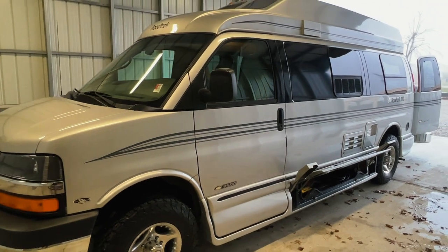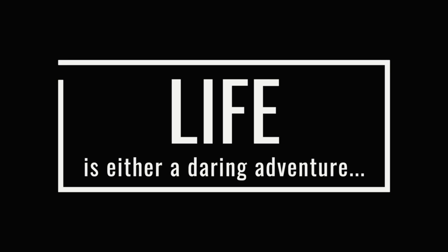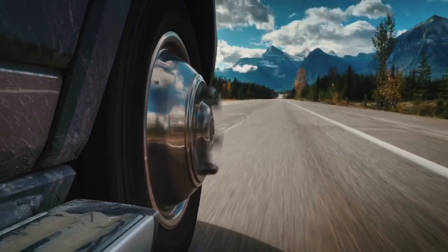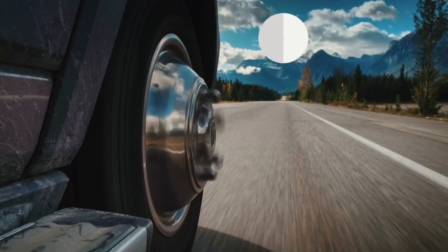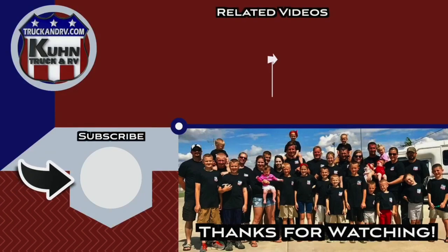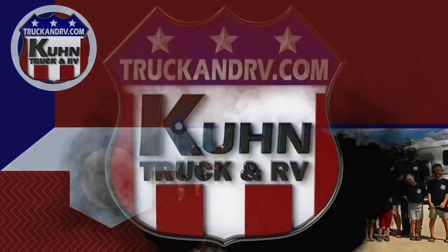Very nice Roadtrek. Ready to hit the highway and have some fun. I'll see you next time.